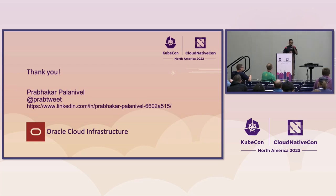Thanks for joining the talk and honoring me with your presence. Thanks a lot.